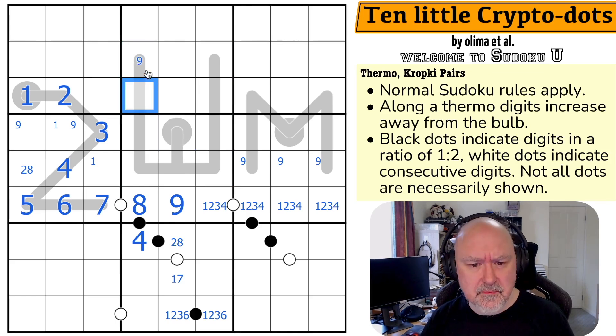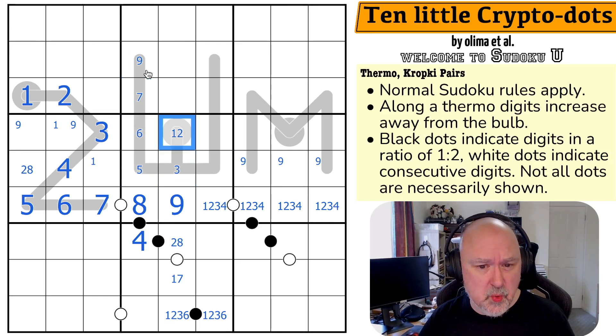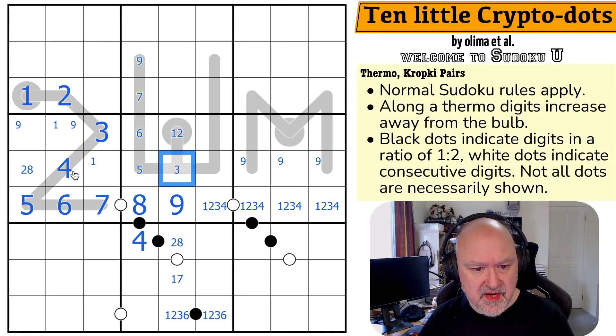The thermo forces: maximum 9, maximum 7, maximum 6, maximum 5, maximum 3 — so this cell is 1 or 2. That gives the chain: 2 or 3, then 3 or 5, then 5 or 6, then 6 or 7, then 7 or 9.